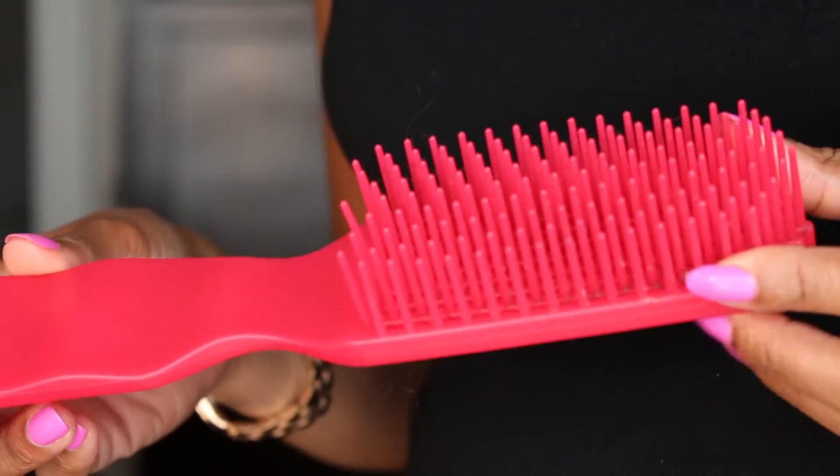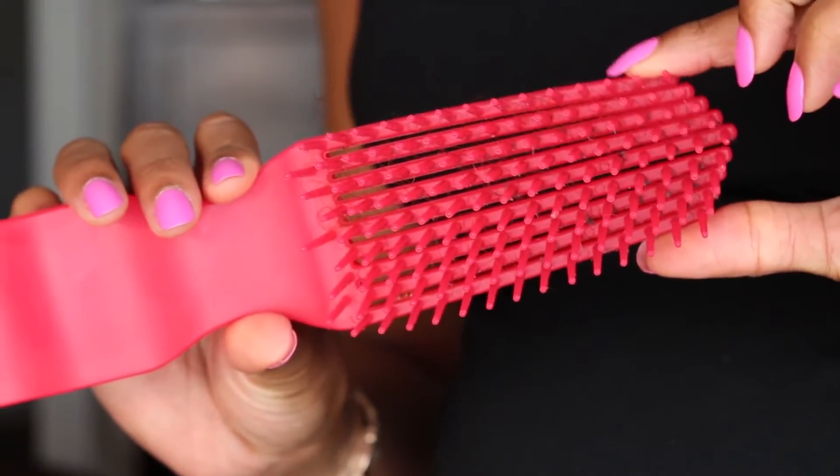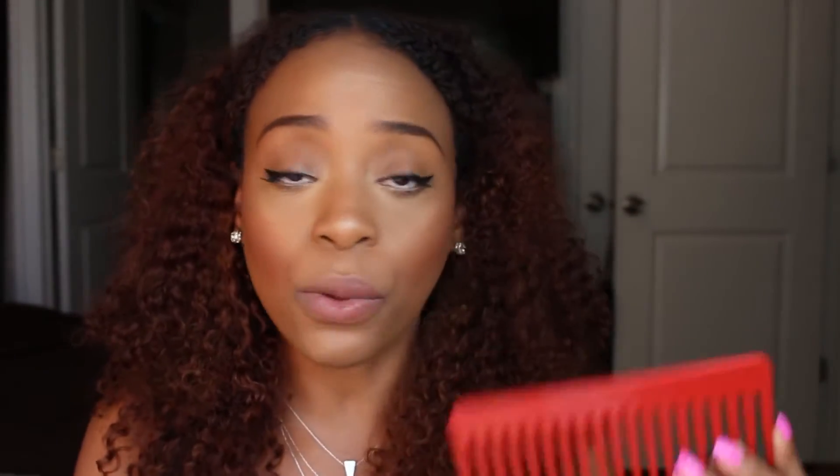Each day when detangling my hair I used my Felicia Leatherwood detangling brush — my absolute favorite detangling tool at the moment. It's awesome, works perfectly, and makes my job a lot easier. I can detangle my hair a lot faster. A good alternative is a wide tooth comb — I got mine from Cream of Nature but any wide tooth comb will do the trick.